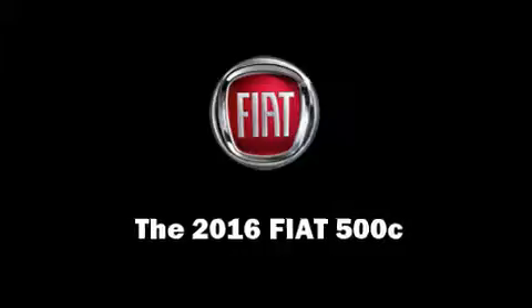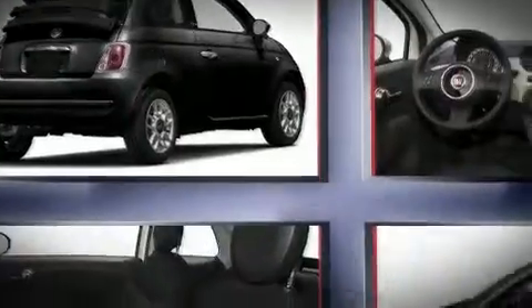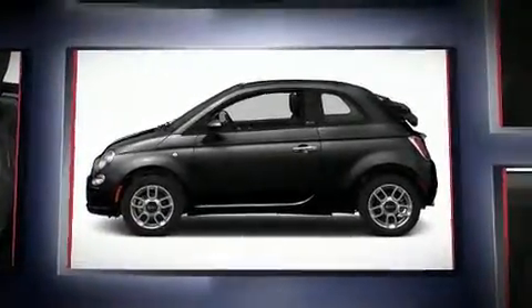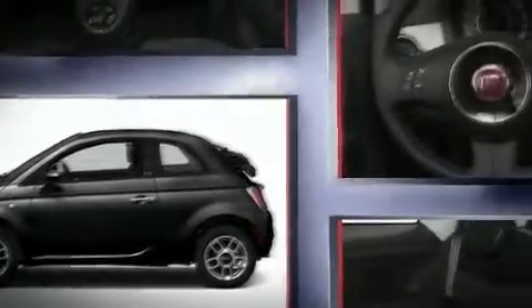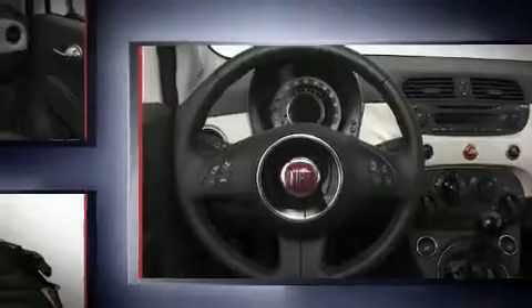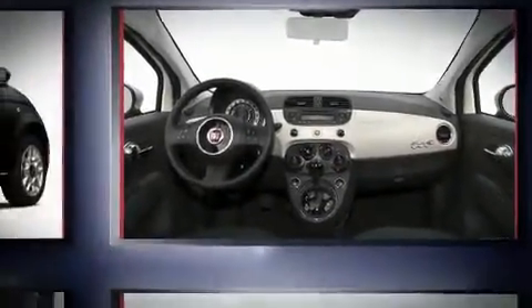Climb inside the 2016 Fiat 500C. This two-door, four-passenger convertible is waiting for you to take home. It features a front-wheel drive platform, an automatic transmission, and an efficient four-cylinder engine. Top features include cruise control and delay-off headlights.